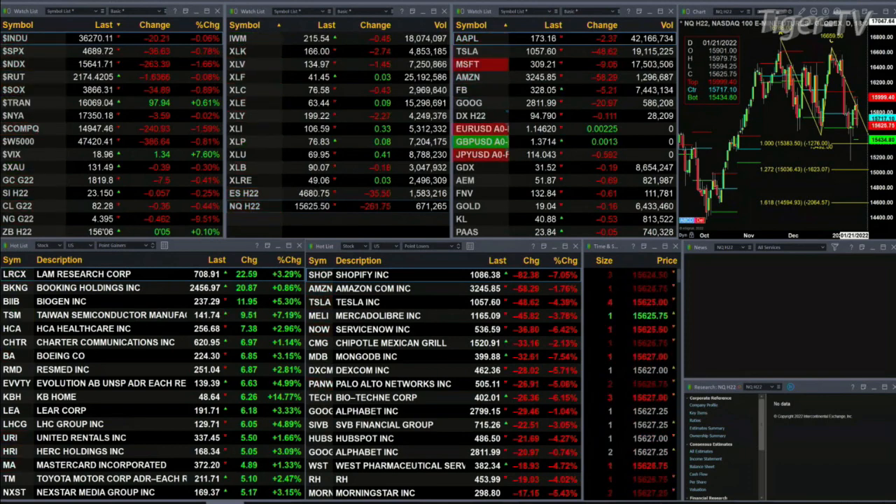Semis are off 34. Gold is down seven bucks, silver's off, and light sweet crude is off 35 cents. Let's go take a look at our nine-panel market update chart.